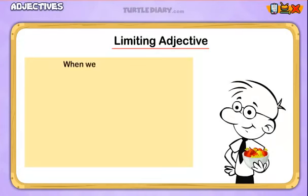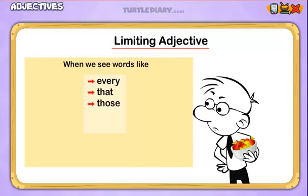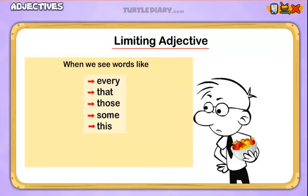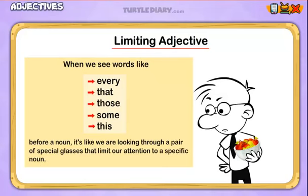When we see words like every, that, those, some, and this before a noun, it's like we're looking through a pair of special glasses that limit our attention to a specific noun.